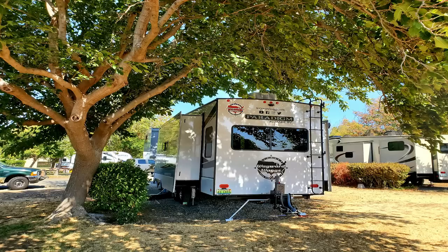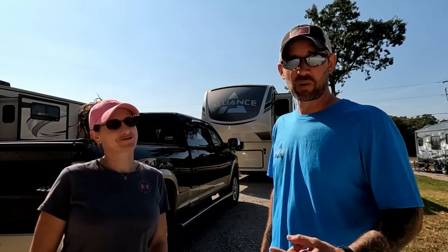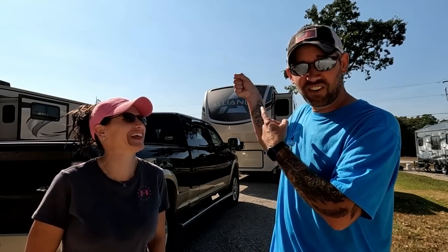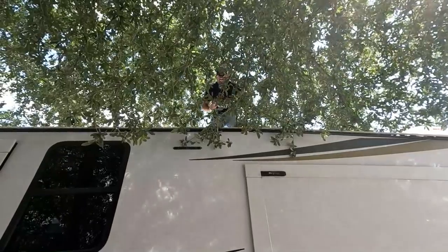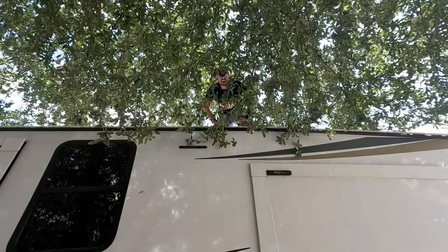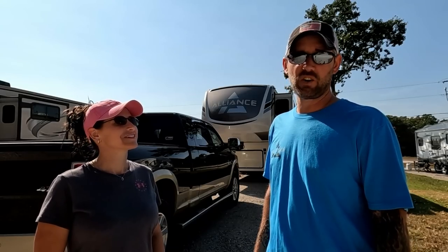Once you get started backing in there are even more obstacles. One that bothers us the most is the low ceiling — when RV parks don't trim their trees. I'll be driving the rig backwards slowly so he can trim those trees while up on top. We're doing the RV park's job, and we don't even ask permission. If you don't trim your trees, we're going to do it for you.